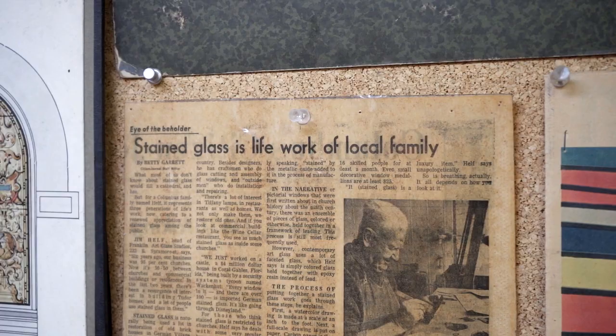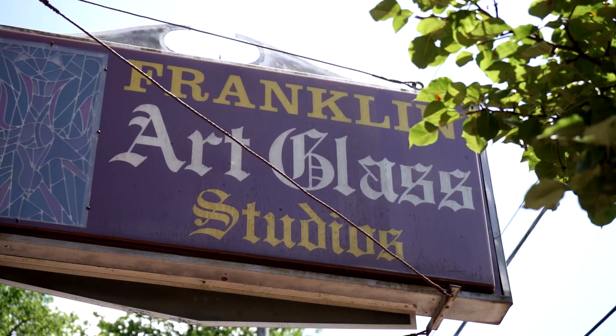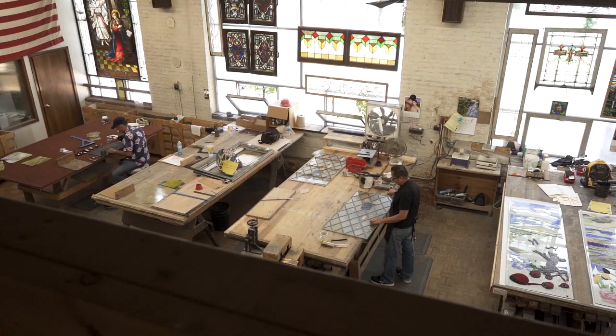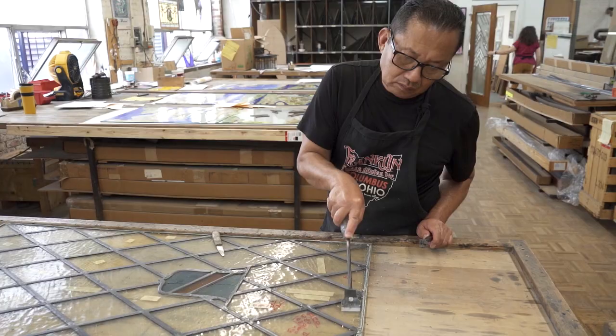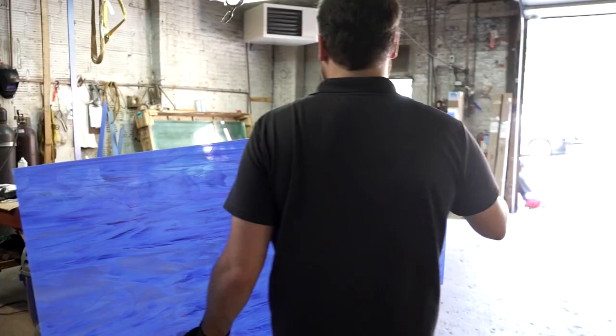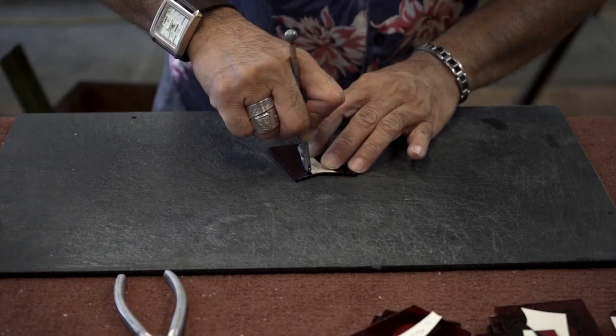Franklin Art Glass was started in 1924 by three partners, my grandfather being one of them. The other two partners left and my grandfather ended up with sole possession of Franklin Art Glass. My father found this building that was the county's stored voting machines — the stand-up voting machines — and purchased it, and we moved to German Village, which was just a pipe dream at that time.